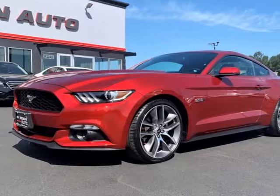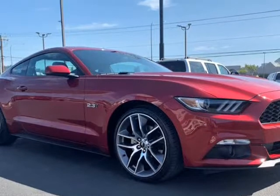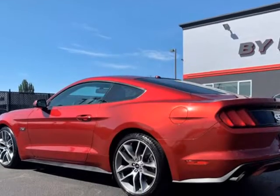This 2015 Ford Mustang is brought to you by ByDesign Auto Group. Check out this 2015 Ford Mustang Performance Pack EcoBoost Turbo.